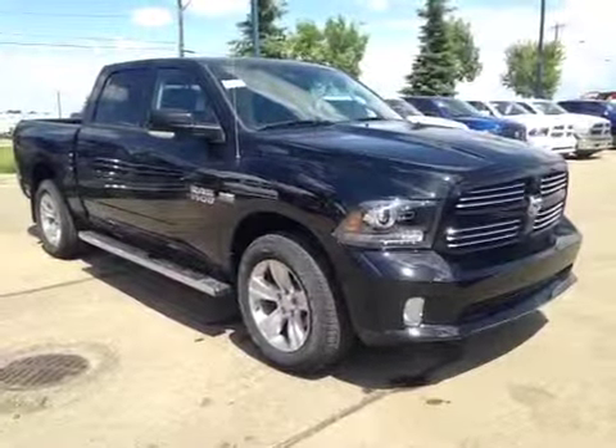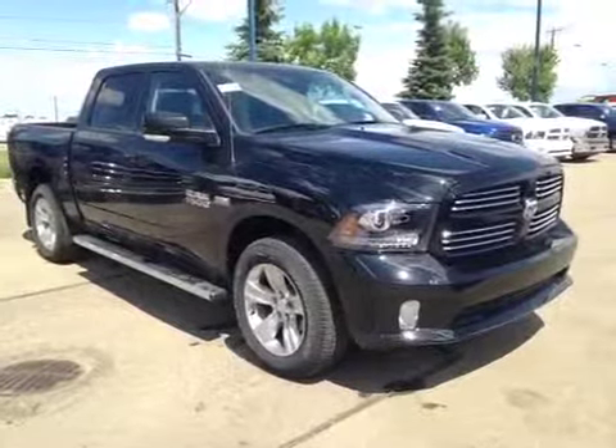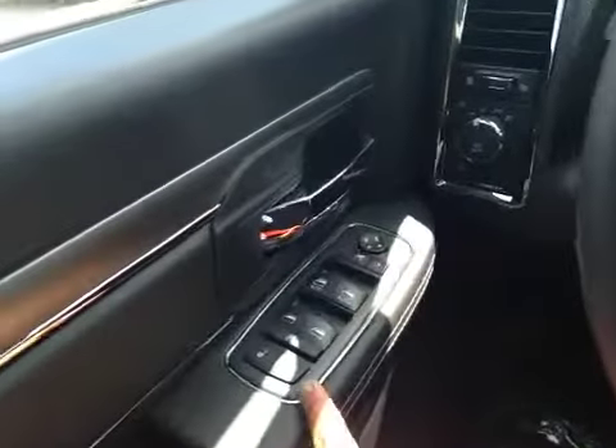Thank you for visiting Great West Chrysler. We're proud to show you this 2013 Dodge 1500. On the driver's side we have power locks, power windows, power mirrors, and power folding mirrors.